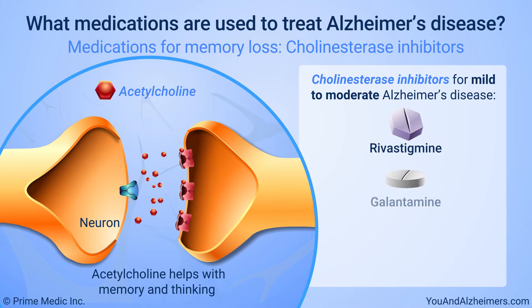Rivastigmine, Galantamine, and Donepezil. Donepezil is also approved to treat moderate to severe Alzheimer's.